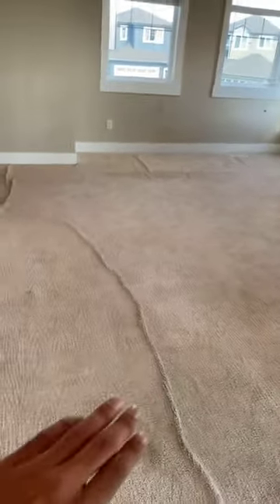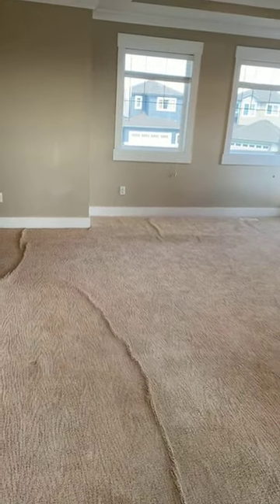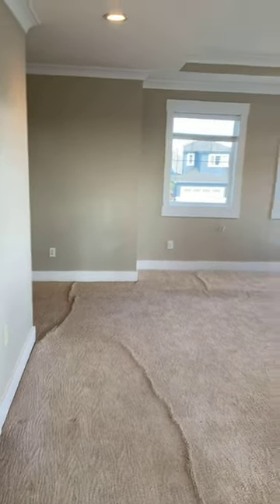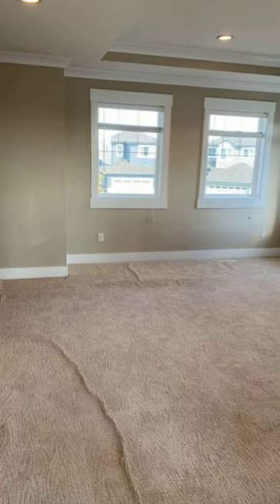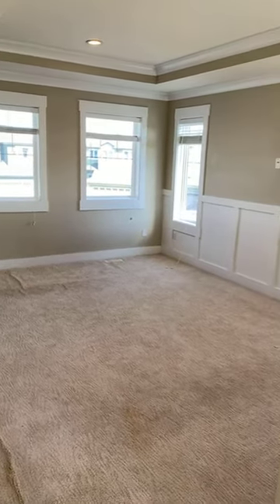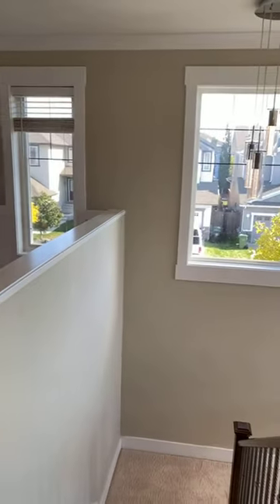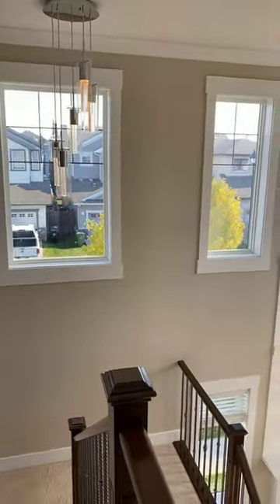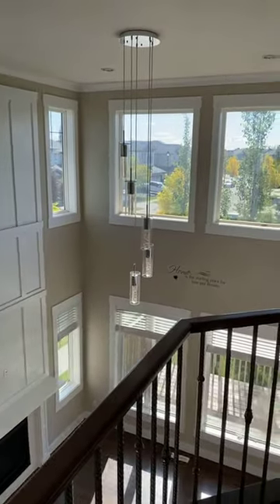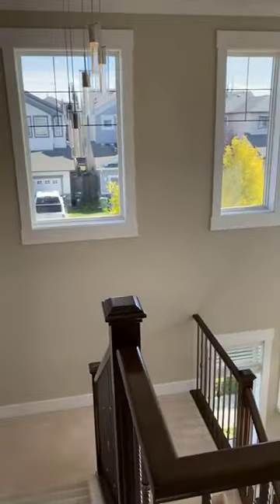As you can see, the carpet needs to be changed or stretched — again, sellers are open to working with that. Upstairs, this property offers a master bedroom plus a five-piece ensuite, two additional bedrooms, a bonus room, and the basement is fully finished with another 1,200 square feet including a bedroom, bathroom, and rec room.